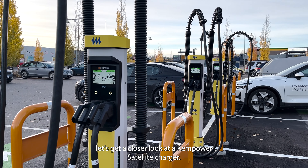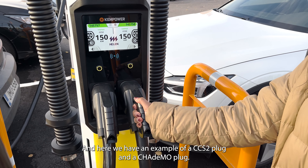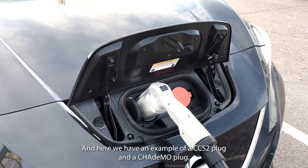Let's get a closer look at the Kempower satellite charger. This charger is compatible with most electric vehicles, and here we have an example of a CCS plug and a CHAdeMO plug.